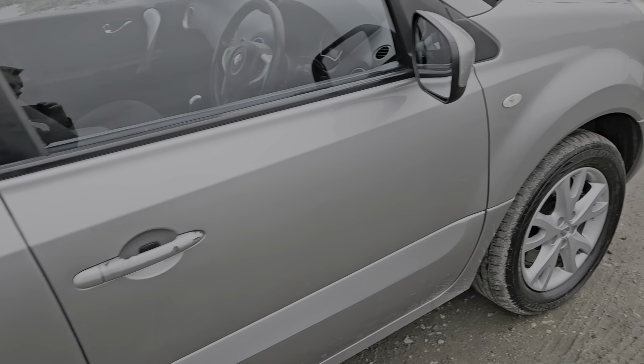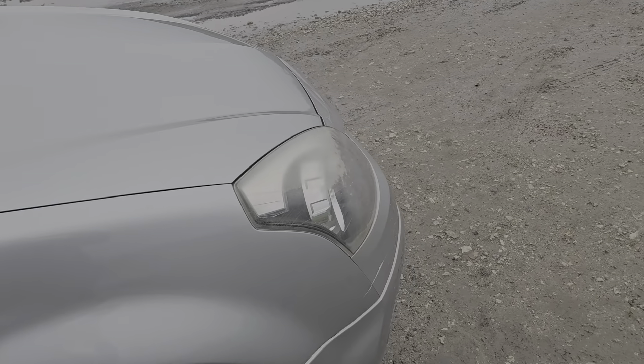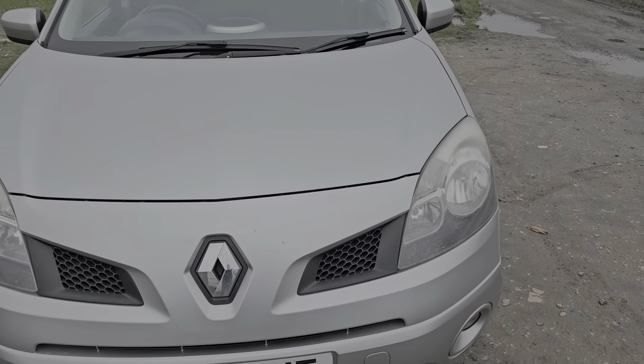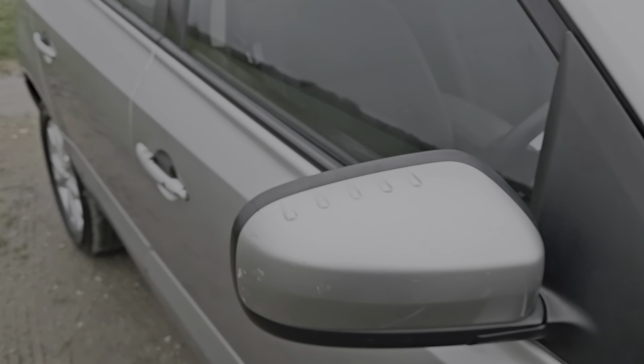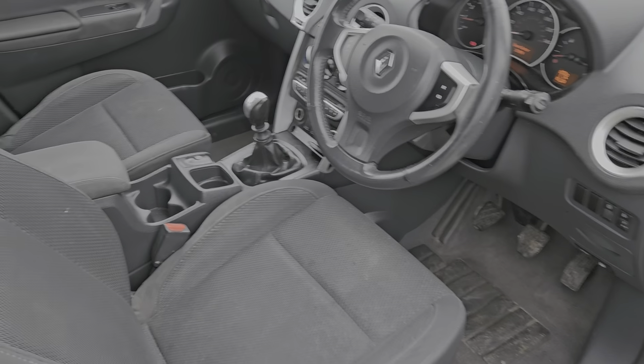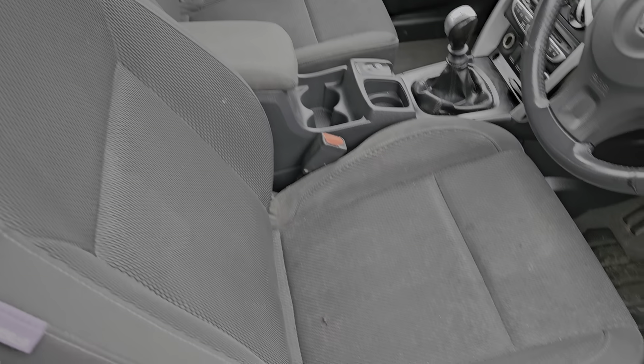Plenty of room, plenty of leg room — really a comfortable place to be with a solid engine. Just going to show you the interior. The interior is in a good overall condition for its age and mileage, and it's got full cloth upholstery.